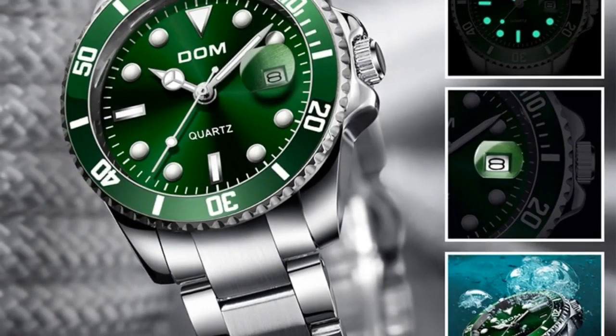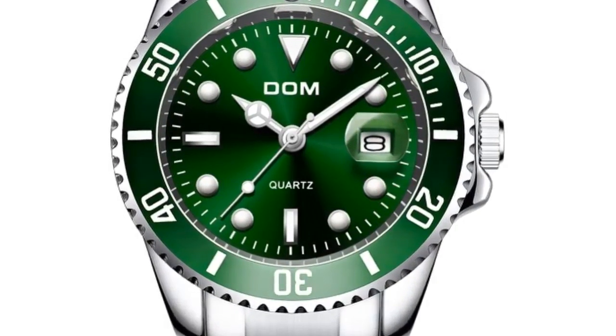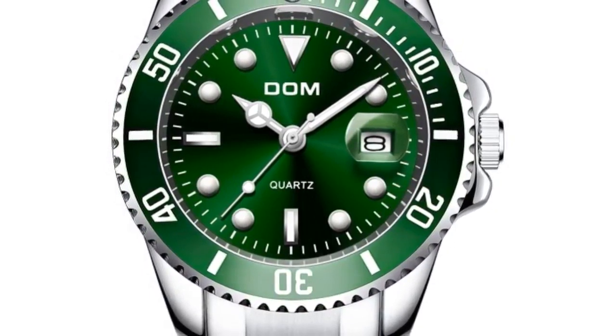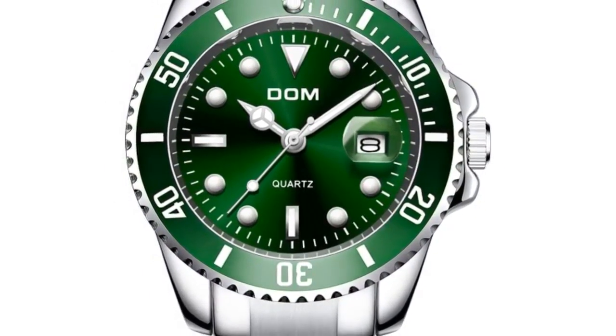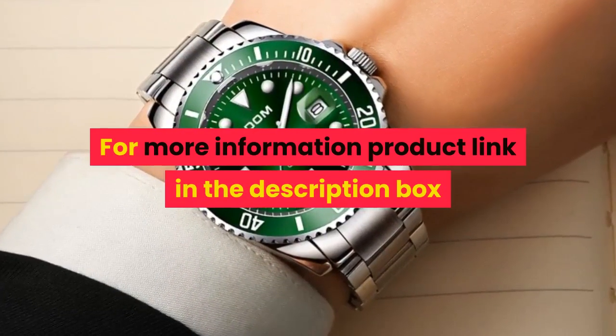Specifications: case diameter 4.0 cm, case thickness 1.2 cm, band width 2.0 cm, total length 19 cm. For more information, product link in the description box.